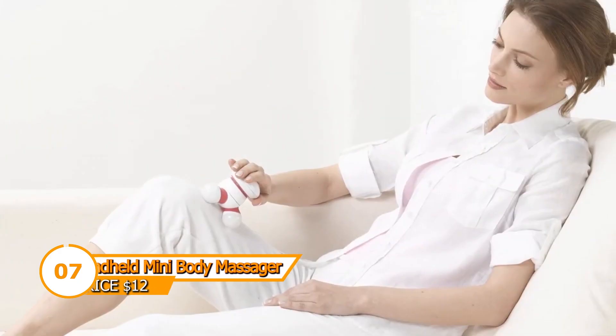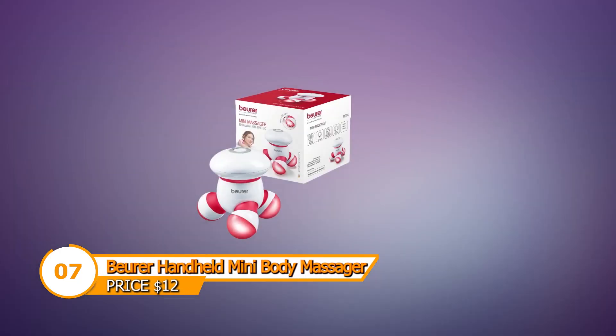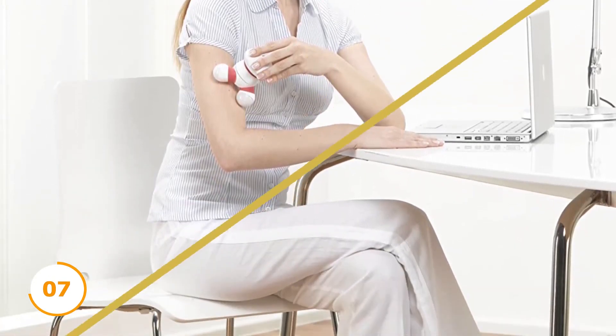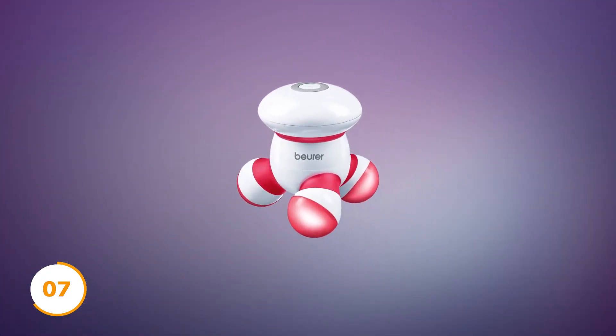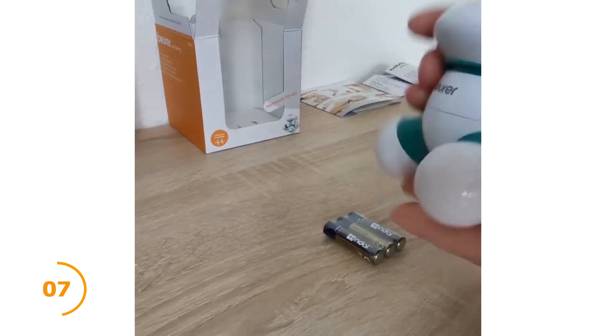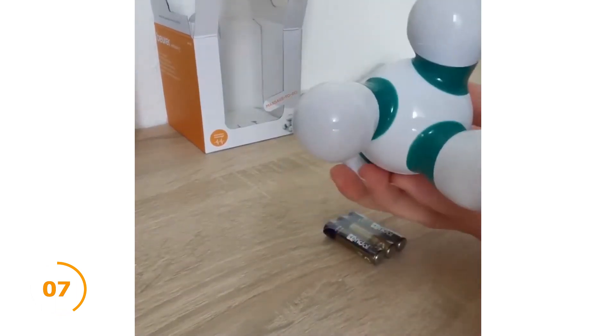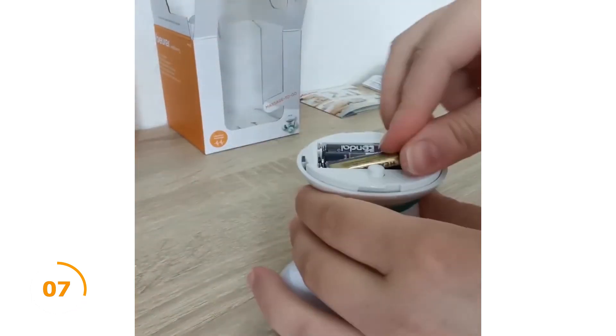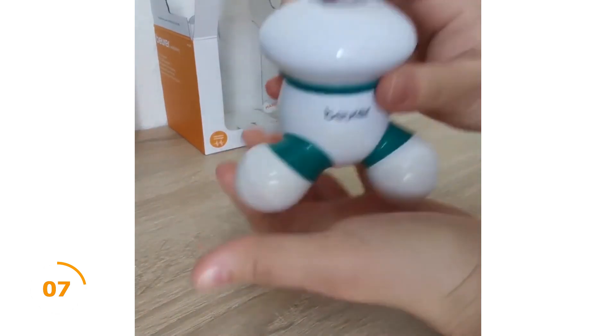With the Burr handheld mini body massager, you can loosen up tense muscles and reduce pain. Keep this portable massager nearby and give yourself a relaxing treatment before returning to your everyday activities. Its distinctive look comes from its small size and lovely LED lights. With moderate vibrations, it eases painful and stiff muscles. Small and manageable, the Burr tiny massager is battery-operated — use it at home, bring it to the office, or pack it in luggage when traveling.